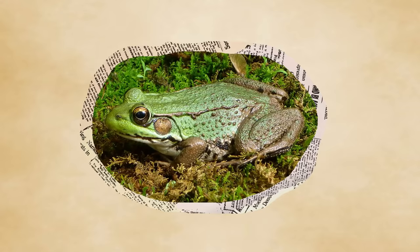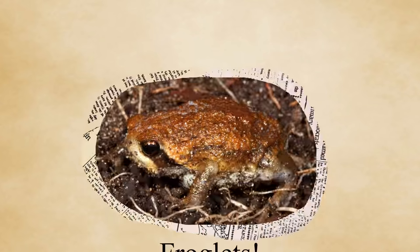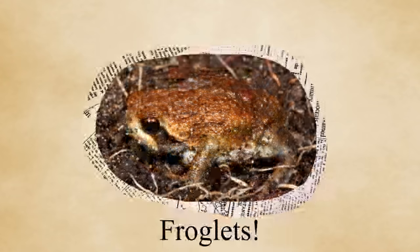Their adaptation to land also extends to their young. Unlike other frogs, who lay their eggs in stagnant bodies of water which will eventually give rise to tadpoles, rain frogs lay their eggs in small burrows. Instead of tadpoles, what pops out are something called froglets, which are basically just miniature rain frogs who, just like their parents, are immediately ready to waddle around and dig.